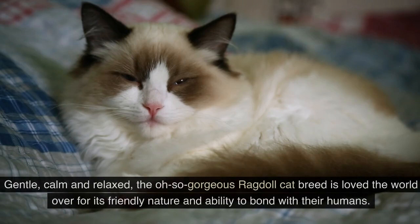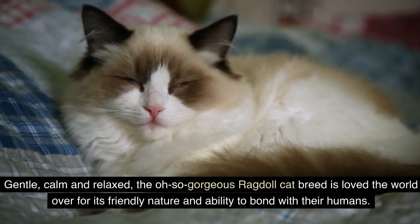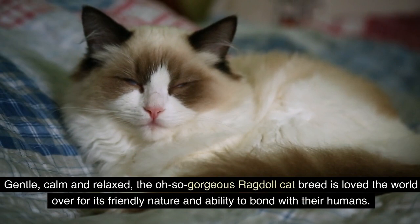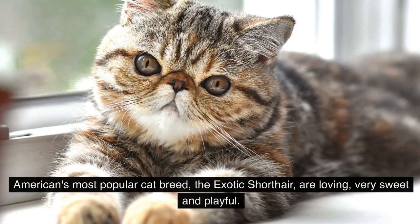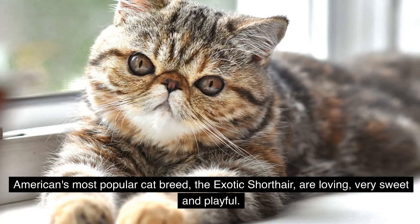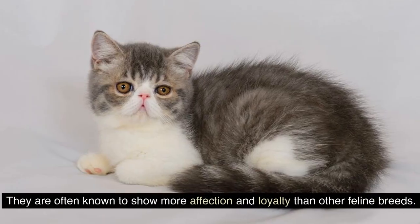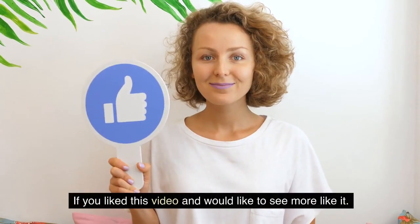9. Ragdoll. Gentle, calm, and relaxed, the oh-so-gorgeous Ragdoll cat breed is loved the world over for its friendly nature and ability to bond with their humans. 10. Exotic Shorthair. Americans' most popular cat breed, the Exotic Shorthair, are loving, very sweet, and playful. They are often known to show more affection and loyalty than other feline breeds.